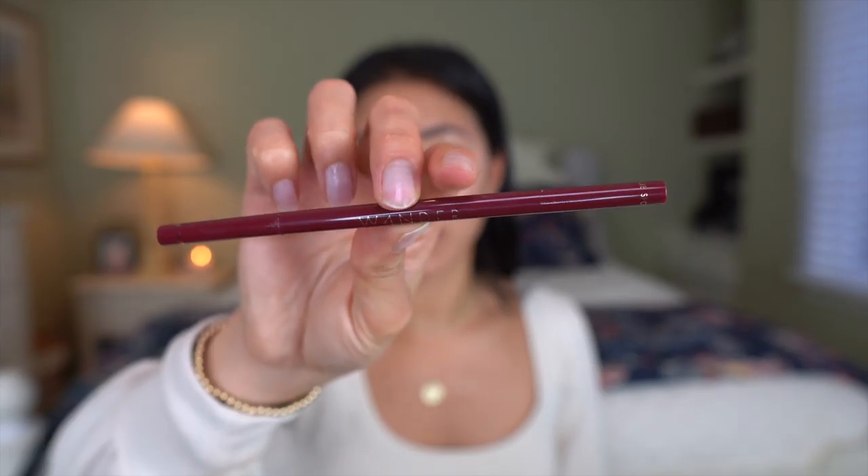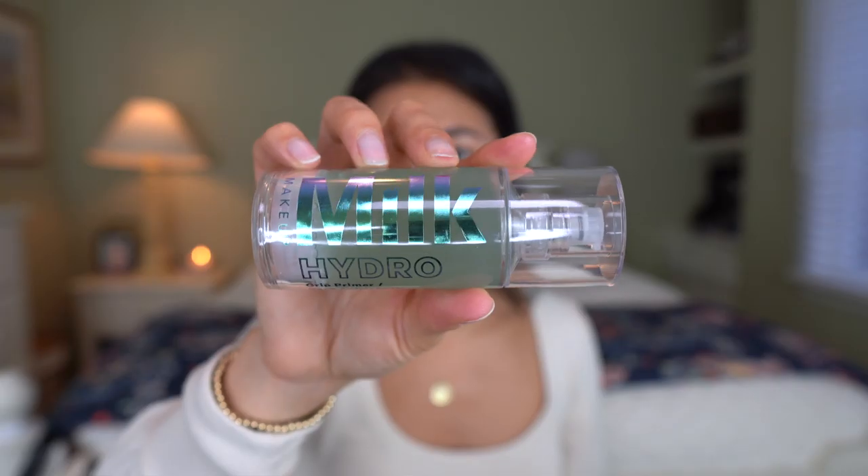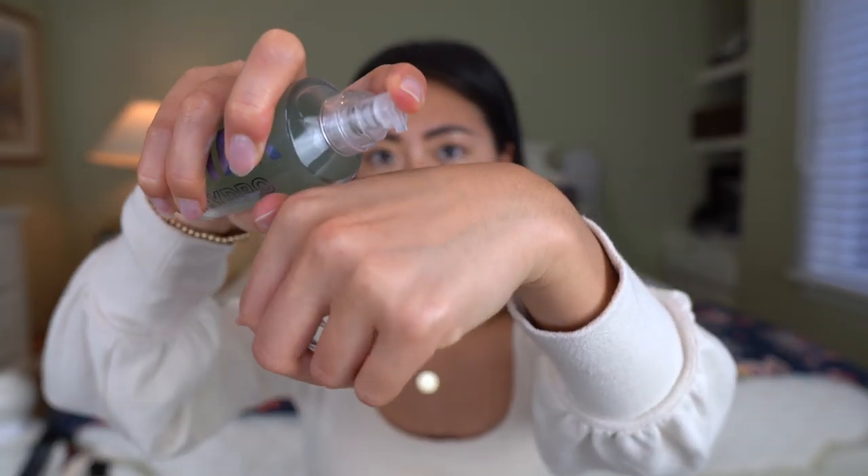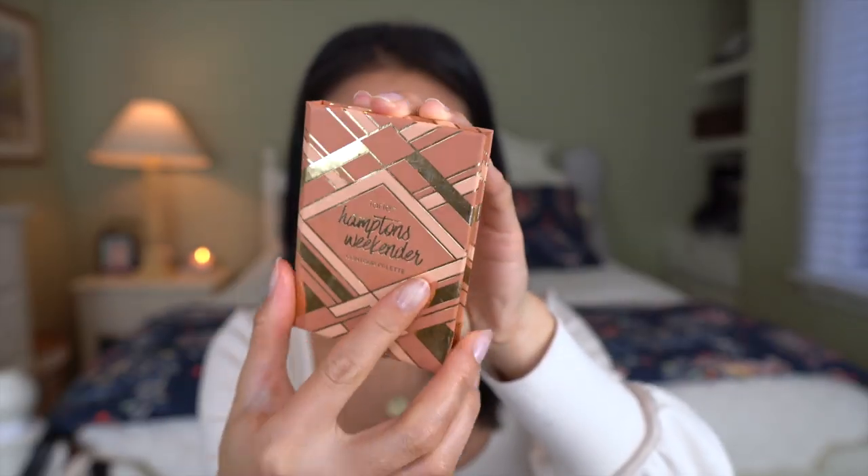I did my eyebrows off camera using the Wander Beauty Frame Your Face Micro Brow Pencil in dark brown. Next I'm going to prime my skin using the Milk Hydro Grip Primer — this is actually new to me. If you don't know what vegan makeup is, it is makeup formulated without any animal products or byproducts. After applying that primer, my skin feels very sticky and tacky, so I'm going to throw a little bronzer in the crease line of my eyes.